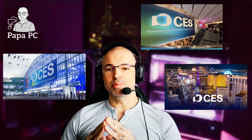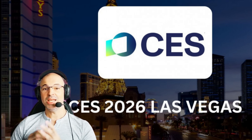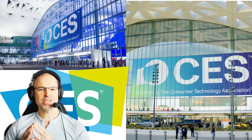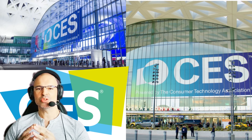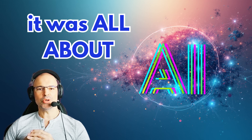CES 2026 is officially over, and if there's one takeaway from this year's event, it's this: AI is everywhere, but the industry is still figuring out how to make it matter. This 2026 edition of CES in Las Vegas wasn't about one revolutionary product — it was about a transition toward AI-assisted computing, more power-hungry hardware, and an ecosystem that's evolving fast.